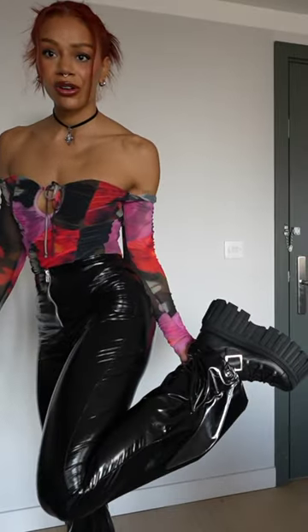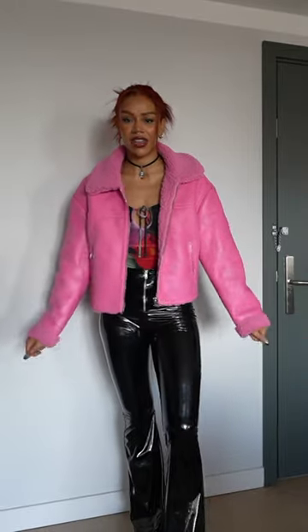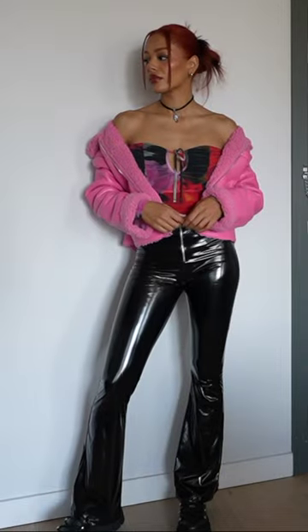You guys know I love platforms. To complete the outfit, I thought I'd go for a pop of colour. This jacket is the perfect addition to the outfit — it just finishes it off. Why is this outfit so cool?